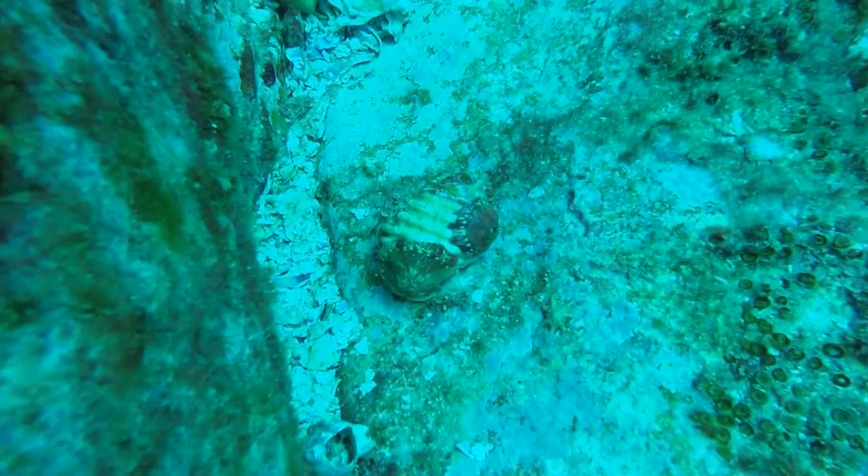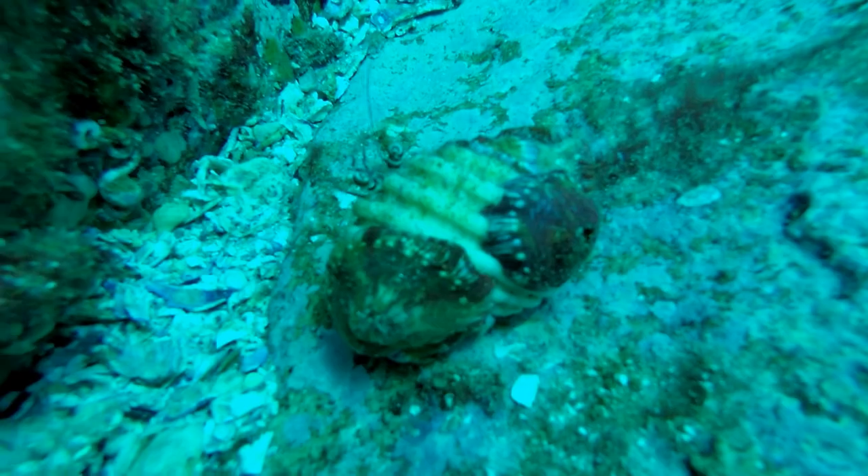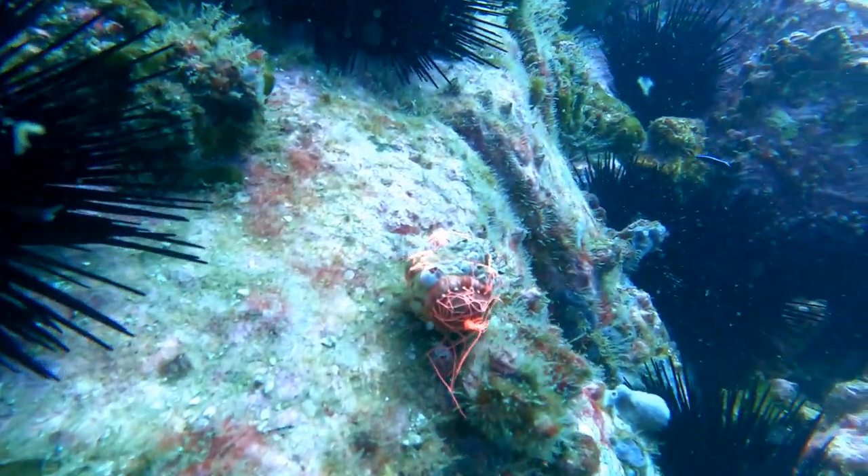This is a type of hermit crab, but you could also call it a type of decorator crab, because they decorate their shells with anemones. When these anemones are disturbed, they secrete a fluoro pink substance that deters octopus from eating them.